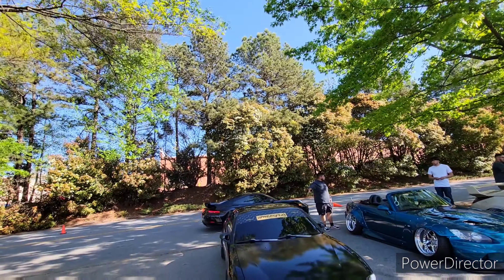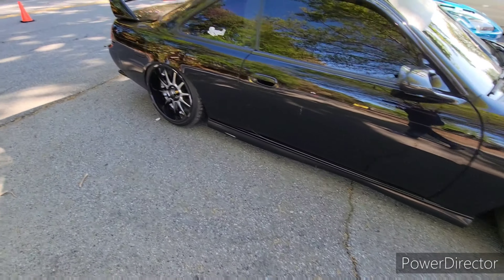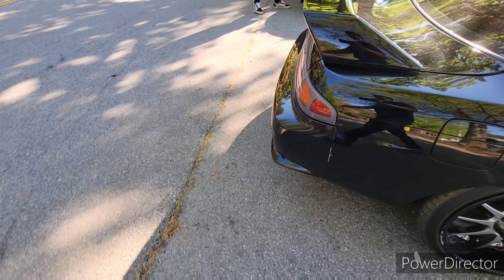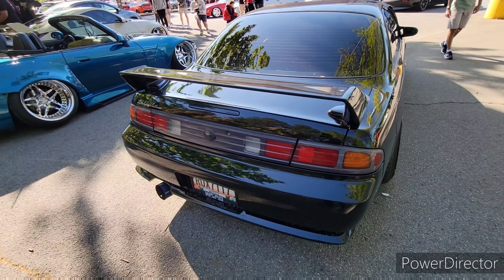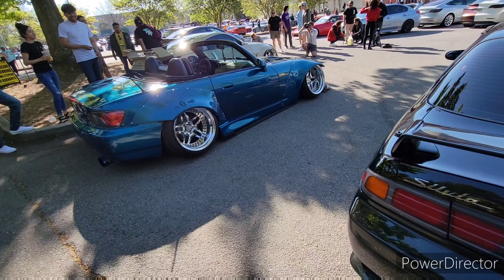Love JDM. Over here you have an Integra — wait, no, this is a Nissan Silvia. We have a slammed S2000 over here which looks really cool. There's some crazy stuff over here that people have brought to Caffeine Octane, which I always love coming out here and seeing what all people have done to their cars and getting some inspiration for what else we can bring to the channel.